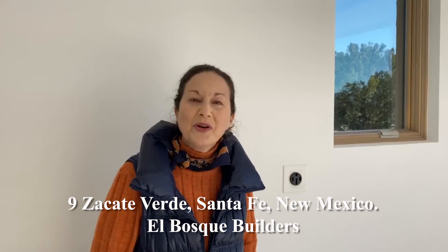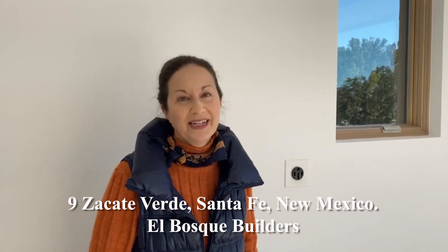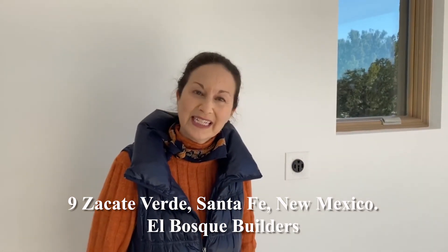For a private tour, please call me, Abigail Davidson, at Sotheby's International Realty at 505-570-0335. I'd be happy to show you this home.